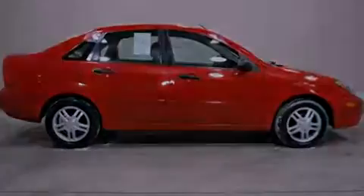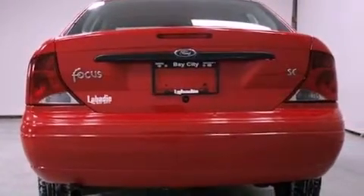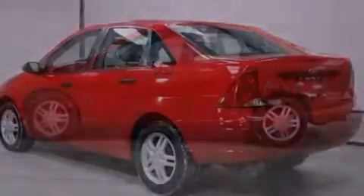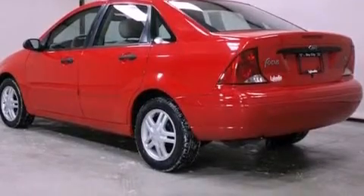Features include solar tinted glass, air conditioning, full power accessories, a CD player, front and rear floor mats, tinted glass, child seat safety anchors, rear seat child-proof door locks, a rear window defroster, and a vehicle anti-theft system.